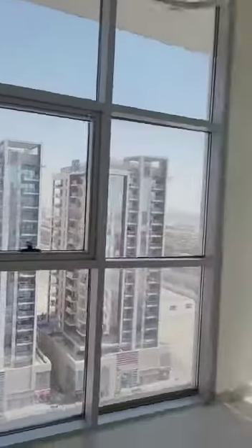There's a built-in wardrobe. This is the second bedroom with an attached washroom and a bath shower panel.